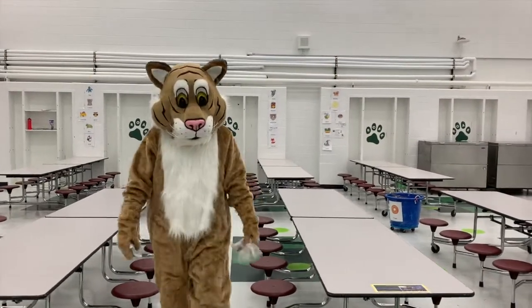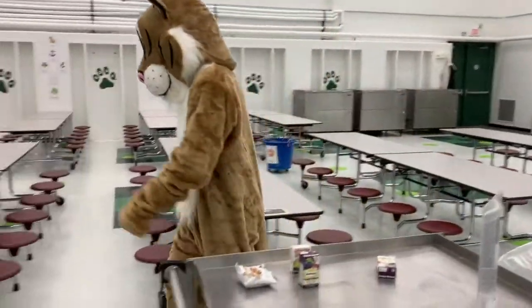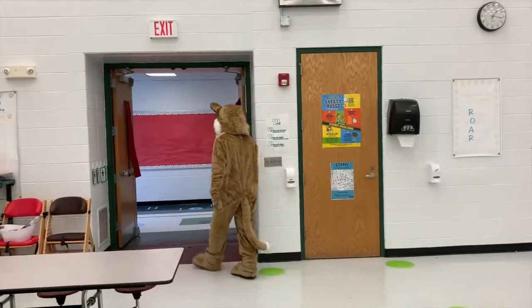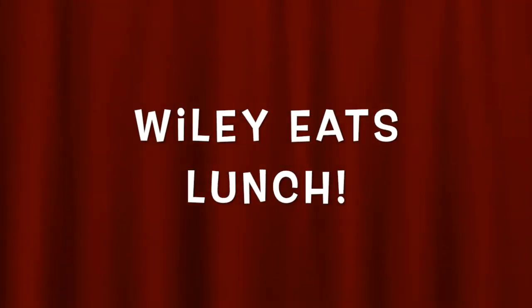Wiley knows it's important not to waste food. Notice how he puts leftover food on the silver cart and throws his trash away. Then he quietly leaves the cafeteria and walks back to class. Nice job, Wiley! Wiley did a great job and we know you can do it too. Now let's watch Wiley and his friends eat lunch in the cafeteria.